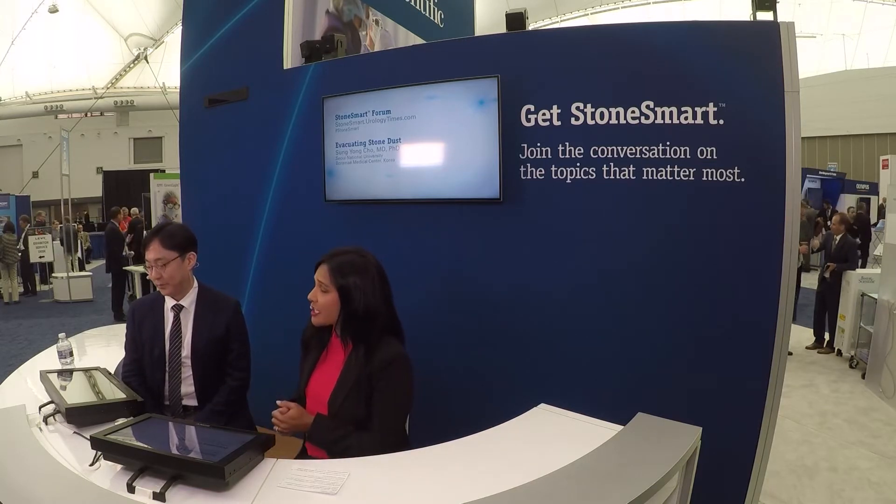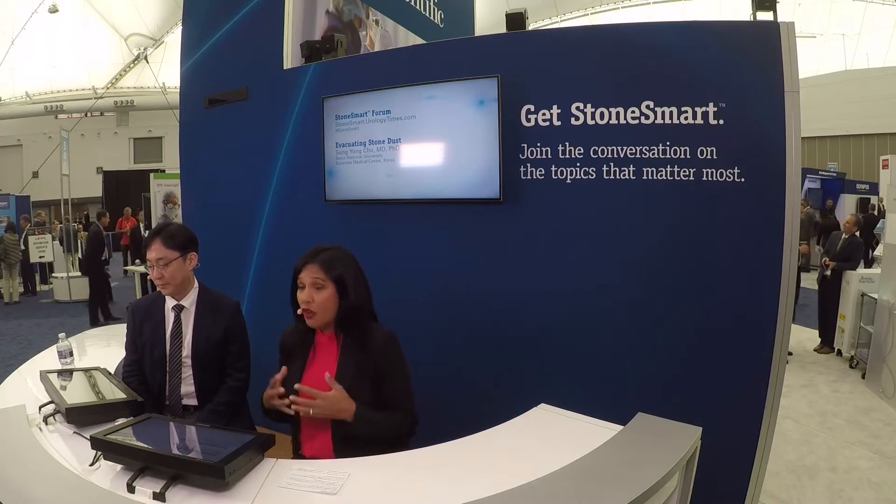Well, hello everybody and welcome to StoneSmart Live. StoneSmart is a Boston Scientific thought leadership program focused on cultivating conversations about your most challenging stone cases. The StoneSmart Forum is an interactive site on Urology Times where you can view stone case studies and discuss challenging urology issues with all of your peers as you advance the science of endourology. We are here today at the 2017 World Congress of Endourology in Vancouver for a live discussion of some of the cases featured on stonesmart.urologytimes.com.